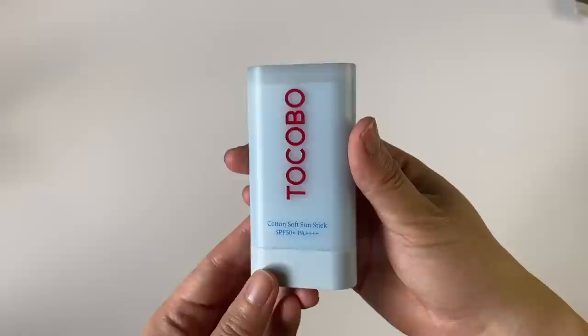Finally, my favorite sunscreen stick: the Tocobo Cotton Soft Sun Stick. Sticks aren't really good as your main sunscreen, but they're fantastic for reapplication. For example, if you've been in the office all day and haven't really been sweating or moving around much, most of the sunscreen from the morning will still be on your face — but maybe that layer isn't as complete anymore, maybe there are just a few cracks in it. Sticks are really good for this situation because you can apply them over makeup without too much smudging. They're also really small to fit into your handbag without needing to carry a tube and a sponge. I've also found sticks really useful for situations where I would probably just skip putting on sunscreen altogether.